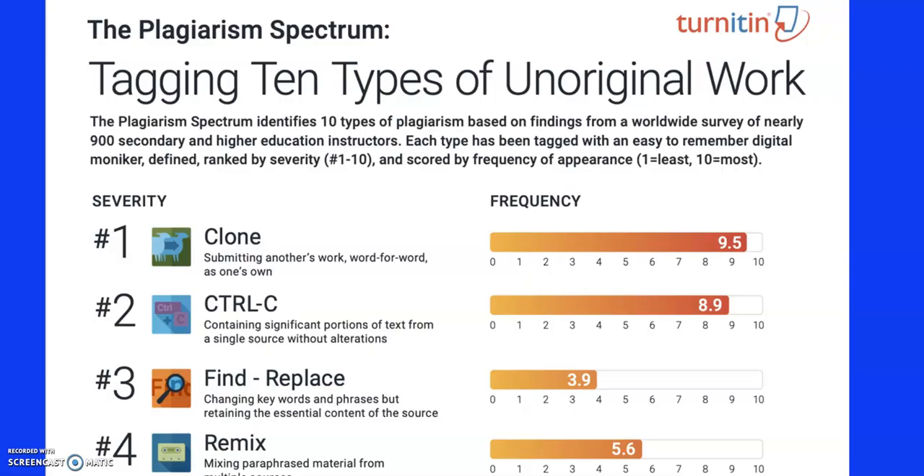This is an interesting thing from Turnitin, which a lot of schools use. It's quite powerful software that checks work against other work on the internet. It lists different types of problems — on the left is the severity, with number one being the most severe, and on the right is the frequency that it happens. The most severe one is obviously putting somebody else's work in as your own, and you can see it happens quite frequently. It's also very easy to detect.